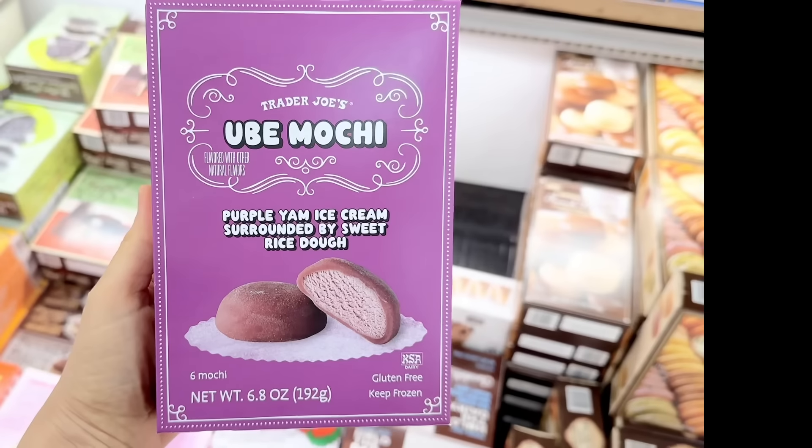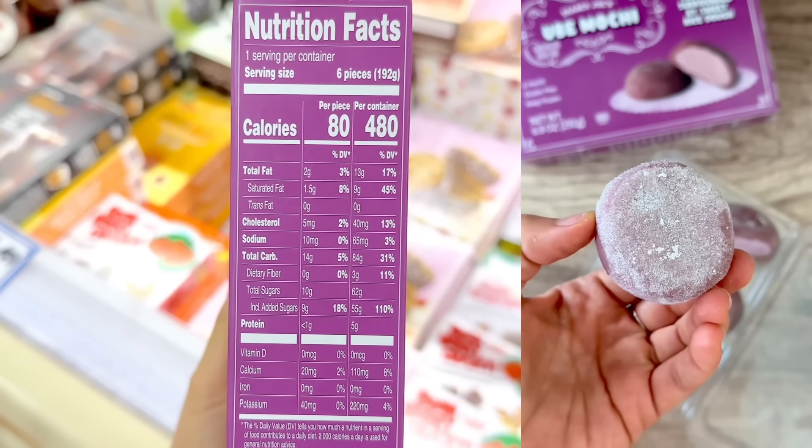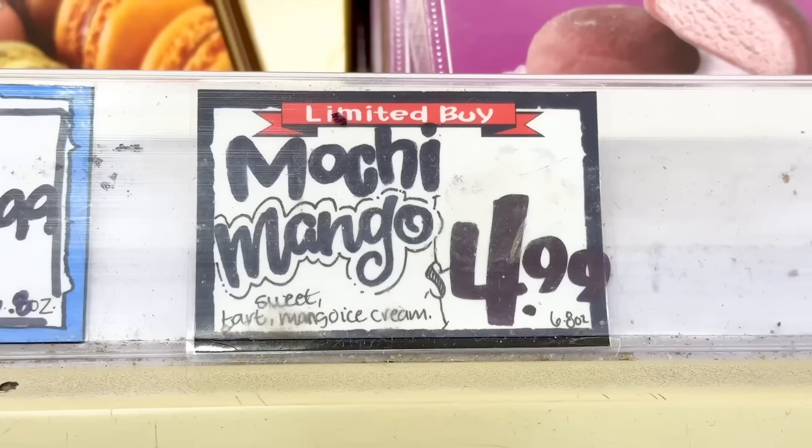Ube mochi is also back — purple yam ice cream surrounded by a sweet rice dough. This is probably my favorite mochi flavor they have. I was tempted to get it, but I picked up the Celebration Cake Gelato instead this time. You get six pieces for $4.99.